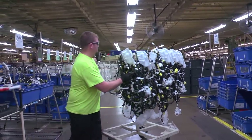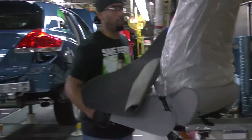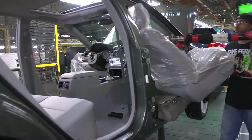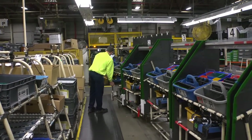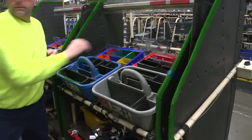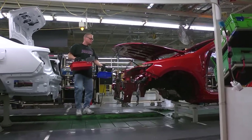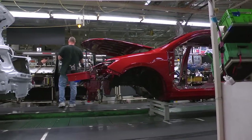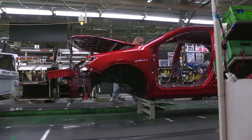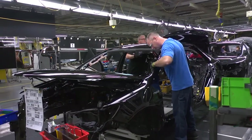As parts arrive, some go directly to the line, like seats already in perfect order to match the vehicle they're going into. Most parts, however, are brought to our dock area where team members sort and prepare them for the line. Some parts for a particular vehicle are boxed together in what we call kitting — used for parts that are small or difficult to differentiate between models. That kit travels with the vehicle once picked, letting team members focus on quality installation.